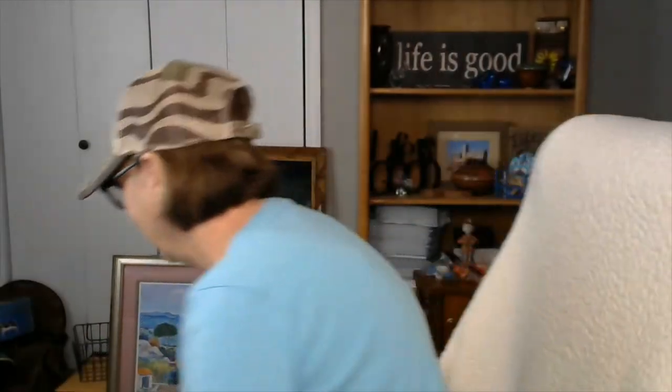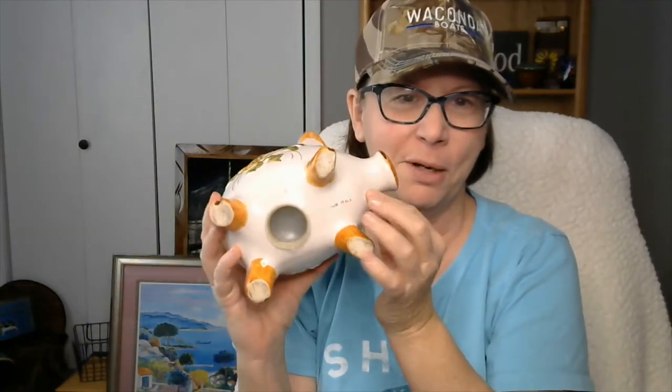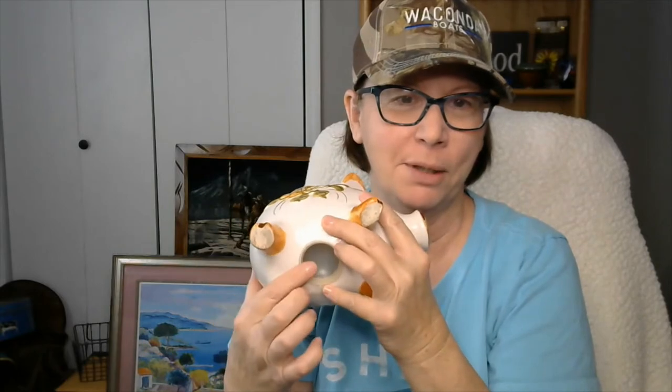This is a vintage poodle. Her eyes kind of scare me a little bit, but someone likes her because she sells. She can almost hypnotize you with those eyes. This is a Made in Italy piggy bank, marked on the bottom, and it's got its plug on the bottom.